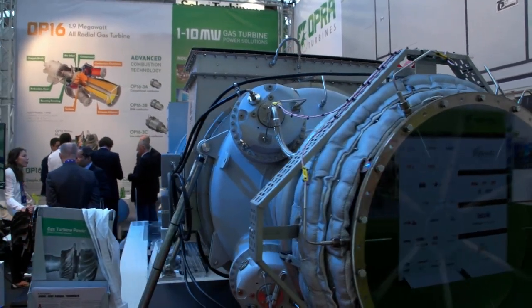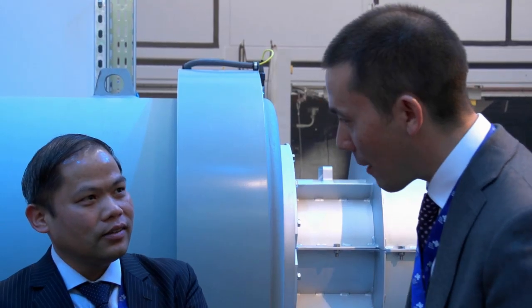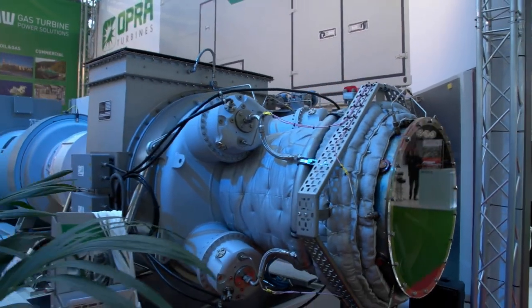The new product we have on display here is the OP16 gas turbine. It's not really a new product as such — it has been on the market for 10 years — but we have been launching several improvement programs, particularly in the combustion area on these machines. The new development program on the combustion side enables us to run on very low quality fuels, both in terms of calorific value. We can run on very low calorific value fuels, less than 10 megajoules per kilogram, and we're also able to handle very dirty fuels with a very high tolerance for contaminants in the fuel.